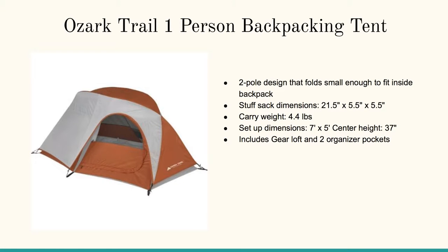Here's the Ozark Trail one-person backpacking tent. I love this one — again it's got plenty of height on it. It's got the two-pole design, folds small enough to fit inside a backpack. It's got the stuff sack and only weighs 4.4 pounds. Seven by five feet, so it's got plenty of room for your gear.